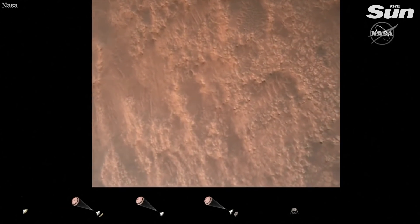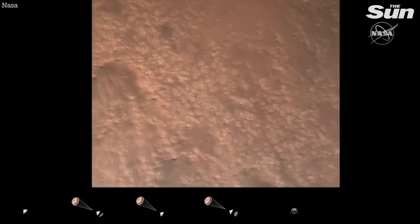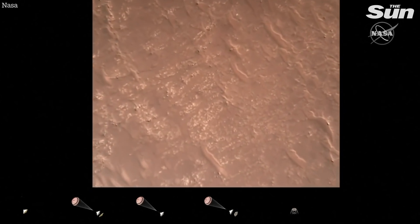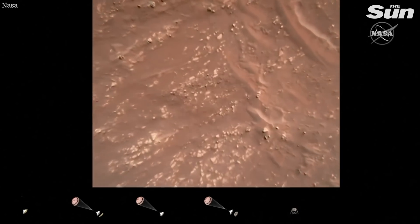We have completed our terrain relative navigation. Current speed is about 30 meters per second at an altitude of about 300 meters off the surface of Mars. We have started our constant velocity accordion,